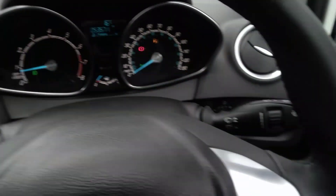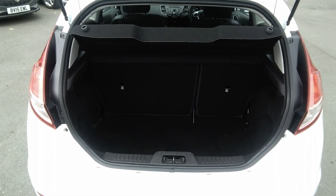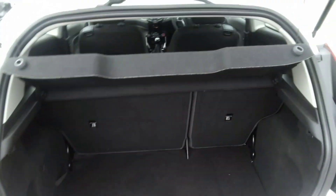This vehicle comes with electric windows and electrically heated and operated side door mirrors. The rear of the vehicle has a very spacious boot. This particular vehicle has a 60-40 split folding rear seat and also comes with its parcel shelf.